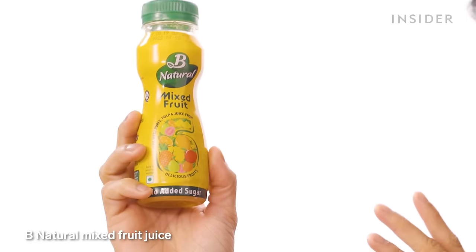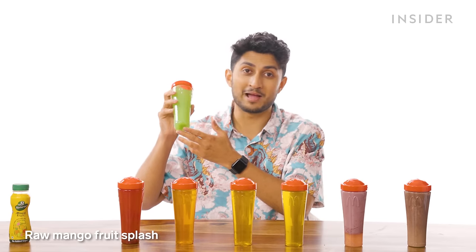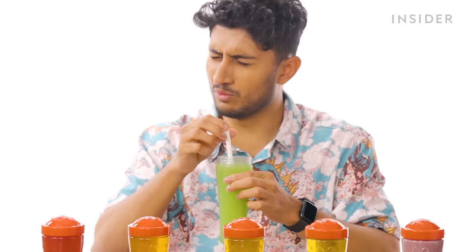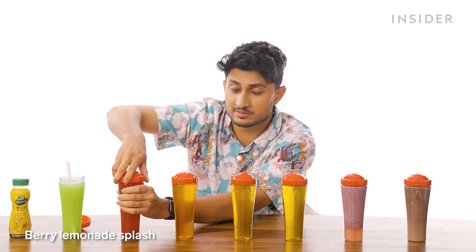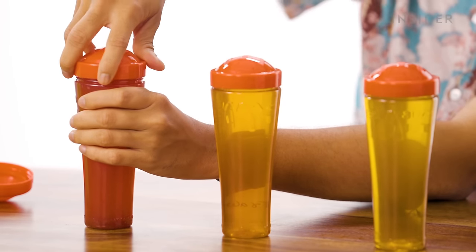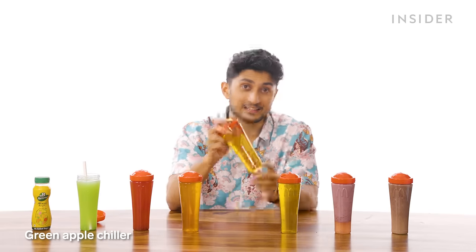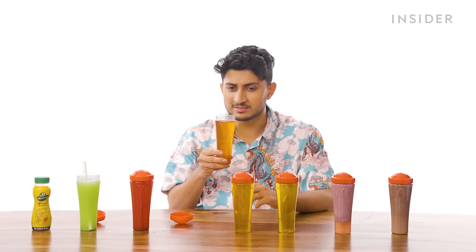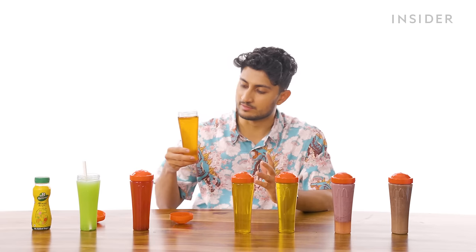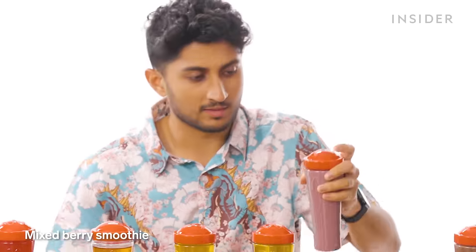India has B Naturals Mixed Fruit Juice, raw mango fruit splash (a bit too sweet), berry lemonade splash, strawberry chiller, green apple chiller, and lemon chiller — basically flavored water, which is actually quite nice. There's also a mixed berry smoothie and an American mud pie shake.